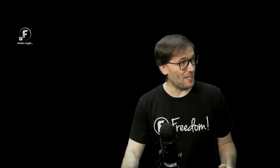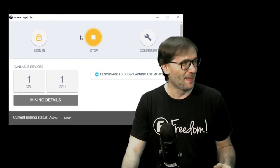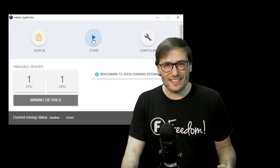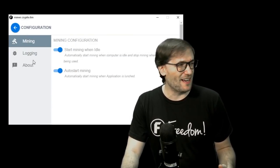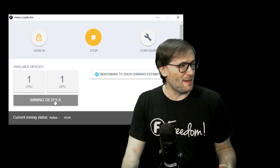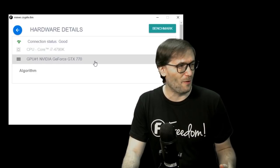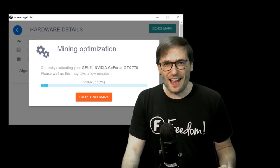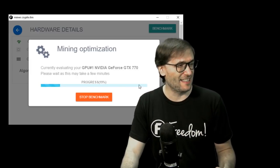Let me show you our crypto miner. This is my Windows desktop with a shiny new crypto miner icon — we're still working on the logo, it's not going to be the Freedom F. It lets you sign in with your Freedom account and lets you start and stop mining. You can configure whether you'll only mine while idle or auto-start mining, do logging, and read a little about it. It detects I have one CPU and one GPU. I can look at my mining details to see exactly what hardware is being used, and I can benchmark my hardware so it tells me which coins I should be mining to maximize revenue — which will be different for each of you running this software.